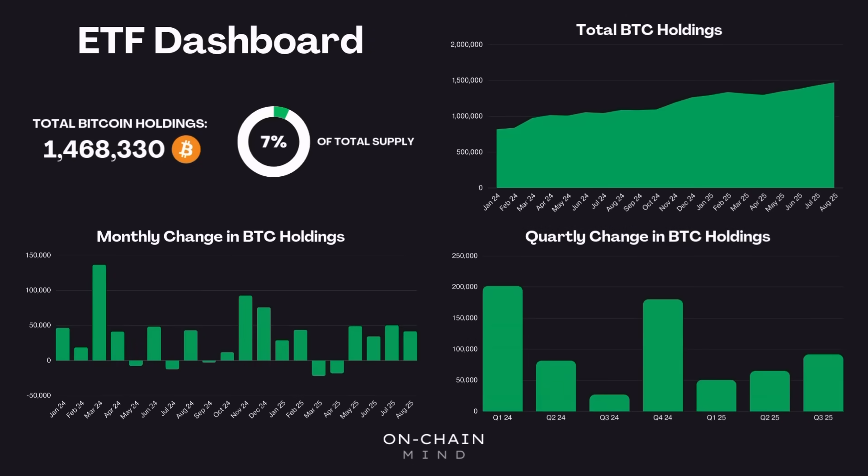First up let's take a quick look at my ETF dashboard, designed to get a quick overview of the health of this section of the market and how it's developing over time. The total Bitcoin holdings of all ETF products has now passed 1.4 million BTC, which is over 7% of the total supply that will ever exist. And if we take into account the fact that a large portion of Bitcoin is permanently lost, that figure could actually be well over 10% of the effective circulating supply.